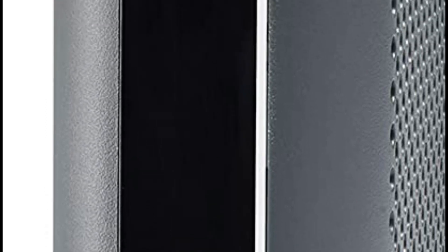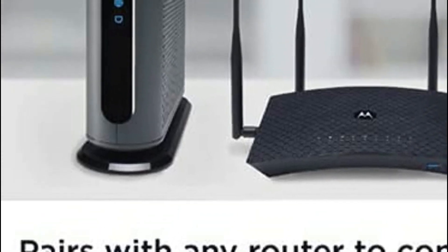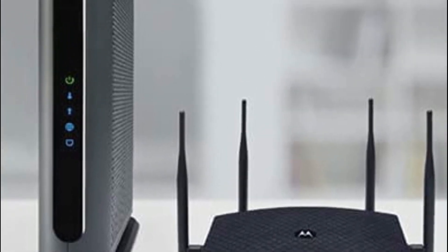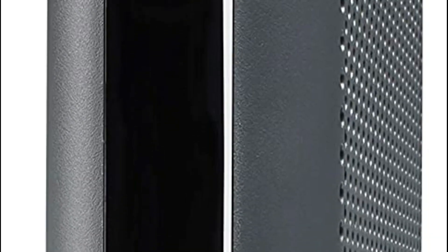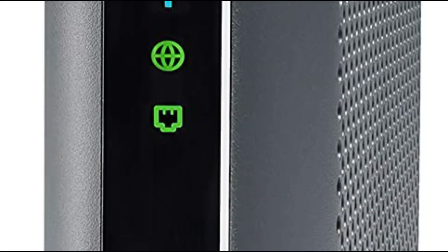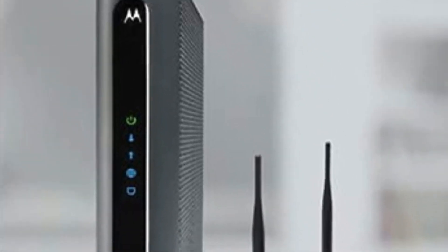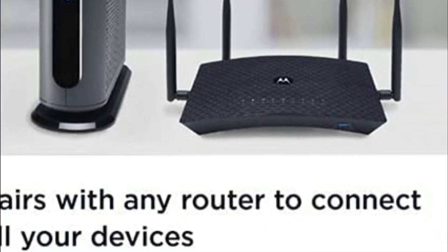It requires cable internet service and is compatible with Comcast Xfinity and Xfinity X1, Cox, Charter Spectrum, Time Warner Cable, Brighthouse, Cable One, Suddenlink, RCN, and other cable providers. It eliminates cable modem rental costs of up to $156 per year. It's quick and simple to set up with the Quick Start Guide. The sleek, compact design reduces shelf space, increases cooling and product longevity, and looks great in any workplace or home.